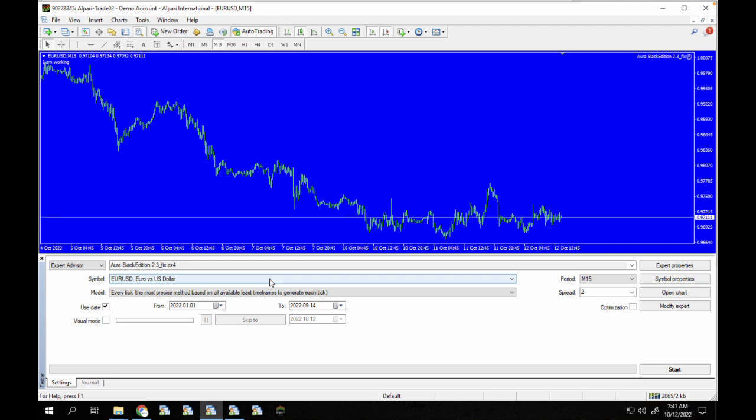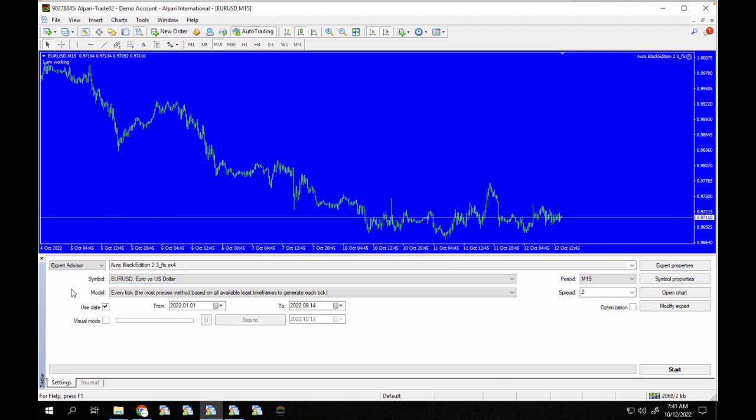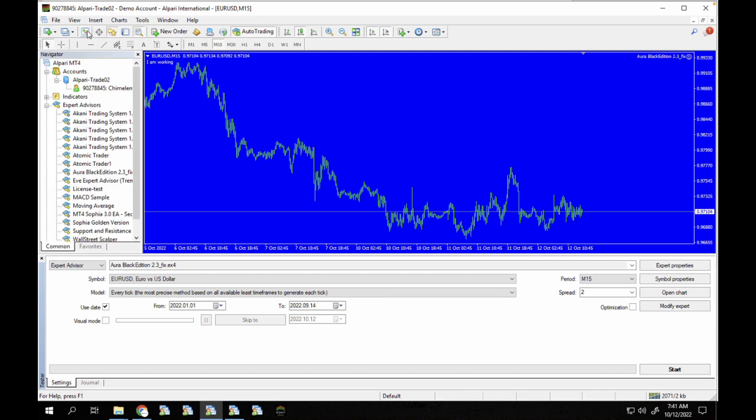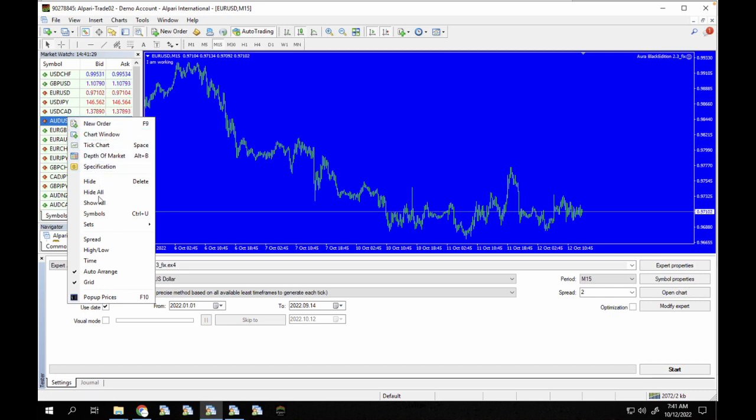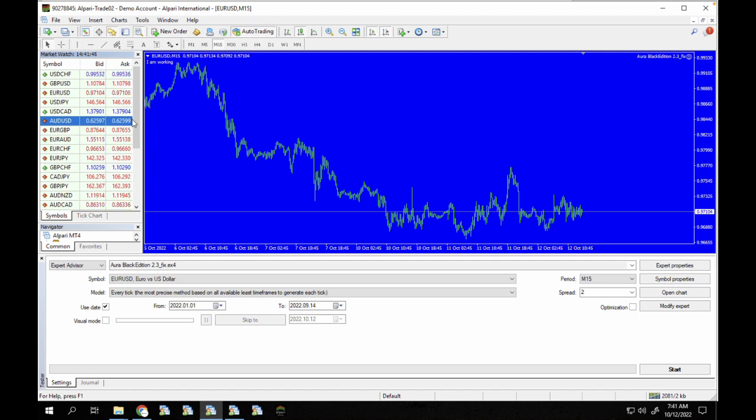We're going to load this on gold. Let's right click on the symbol list, click on Symbols, go to Metals and load the gold symbol so we can show it in the chart.